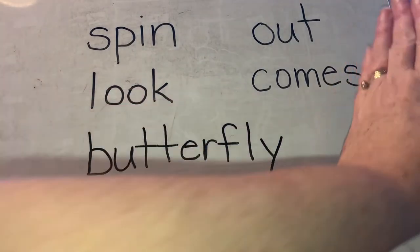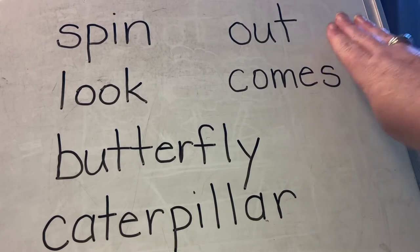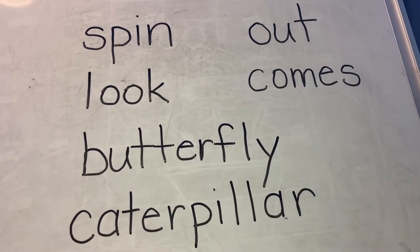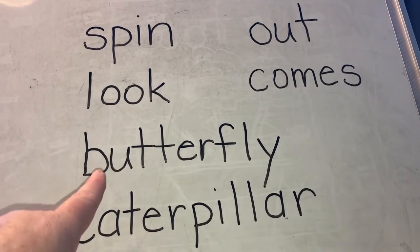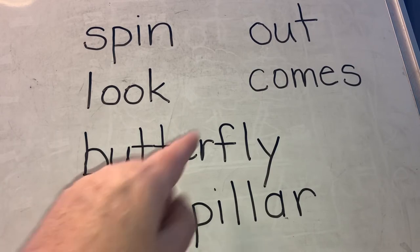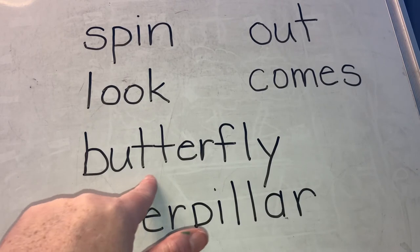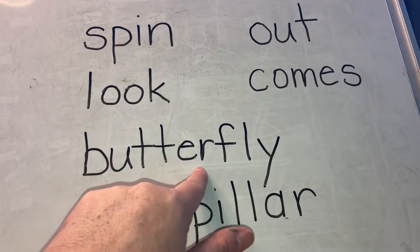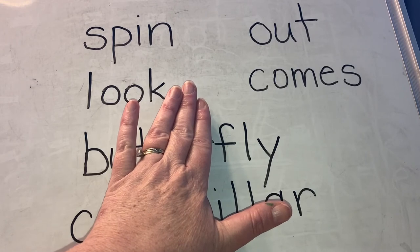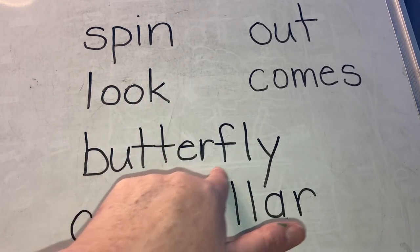If I cover up that S, we know that word — come. So put an S on the end and it changes to comes. How about this one? But... we know that part of the word. But. Er. And we know that part of the word — fly. Butterfly.